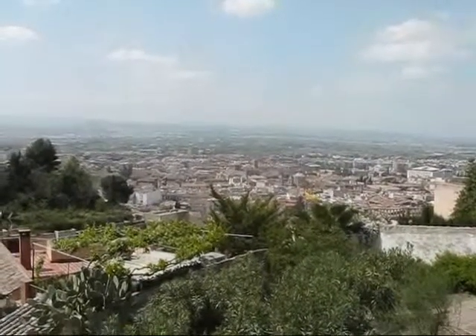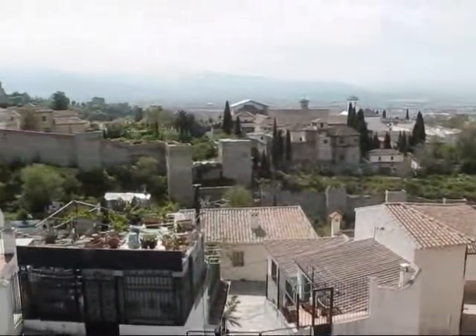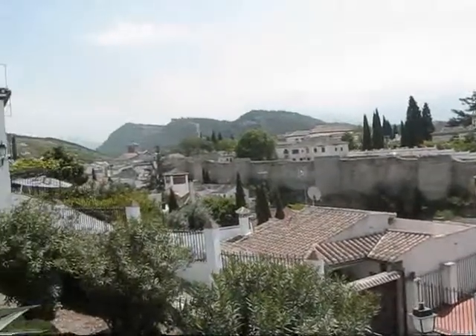And you can see how large the wall is — hundreds of years old. It's the fortification wall of the old Albaicín, and it stretches some kilometers long behind it.